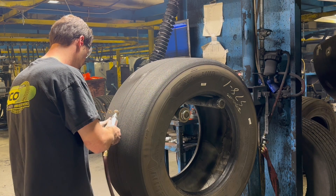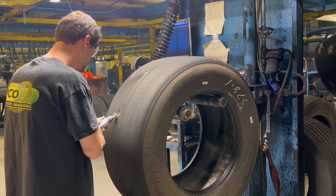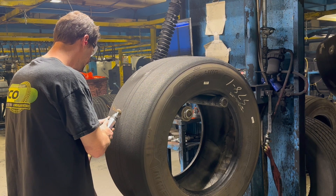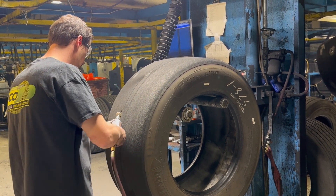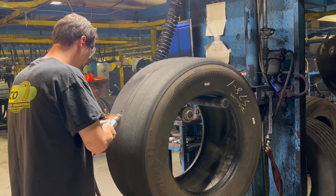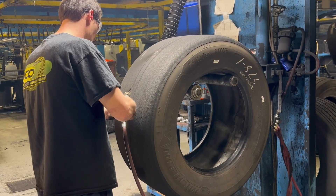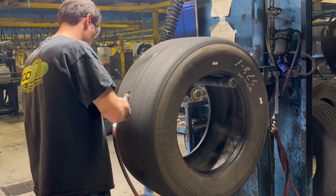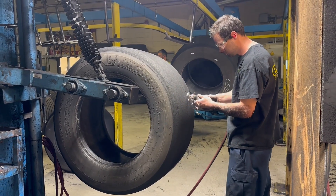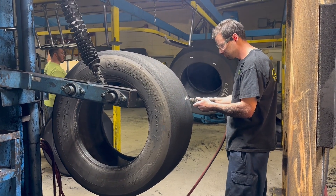Road debris such as rocks, nails, and other foreign objects can often penetrate the tread rubber of a tire. If these penetrations make it into the casing's belt structure, a manual skiving process is necessary to clean up these damaged steel belts and cut them back until they are encapsulated with rubber and damage-free. Exposed steel creates rust, which must also be removed to ensure the tires are clean and free of contamination before new rubber is applied.